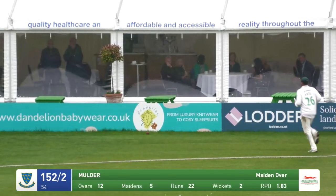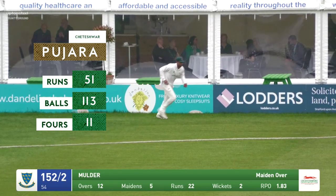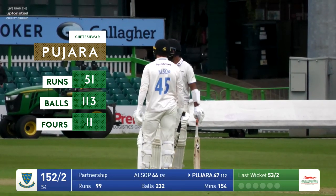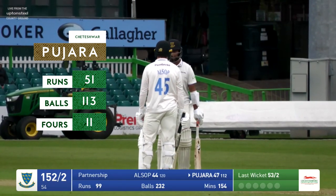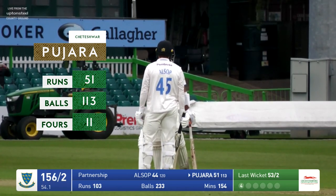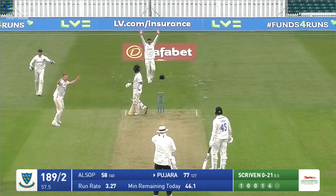Ackerman in and bowls — down the wicket goes Pajara and whacks it over midwicket, over the boundary. Just bounced just in front of the hospitality marquee, and that is his 50! Very bad news for Leicestershire. Well batted again, Cheteshwar Pujara for Sussex — he's gone to his 50 off 113 deliveries. Scriven in, bowls — he's advancing down the crease, appeal for a catch behind, and he's gone!